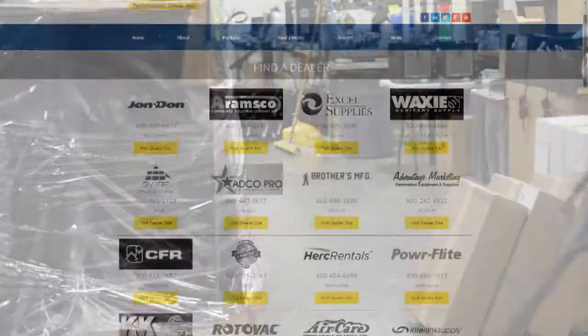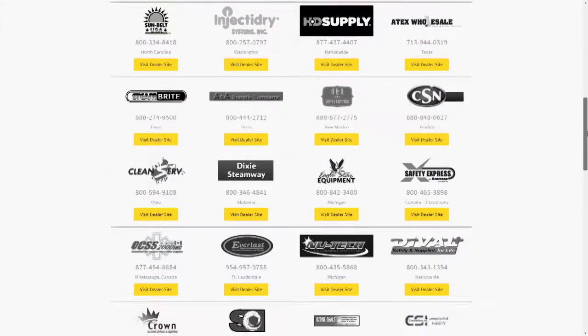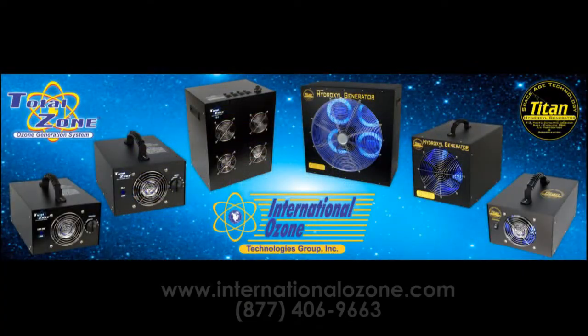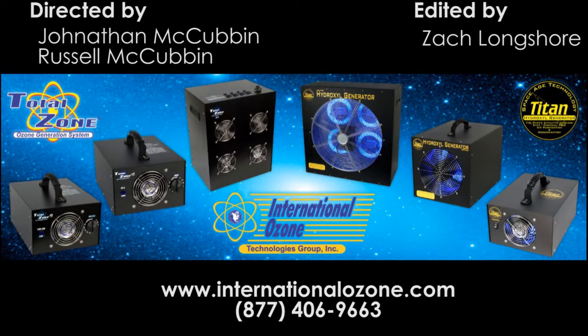For additional information and to find a local distributor near you, please go to our website or click on the link below. Thank you for watching our video, and for more information on the Titan 2000 Hydroxyl Generator, please follow the link below. We'll see you next time.